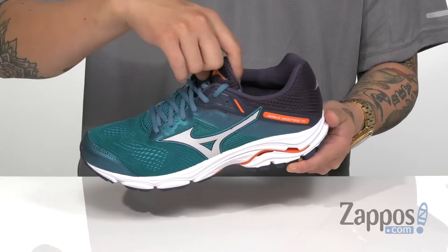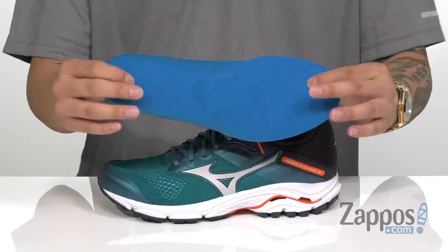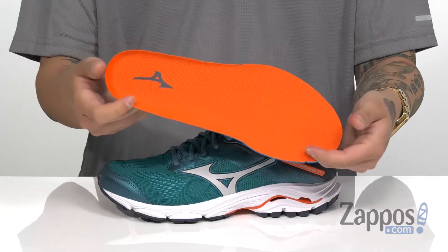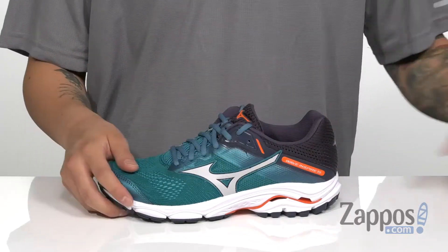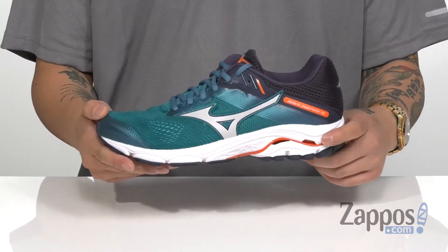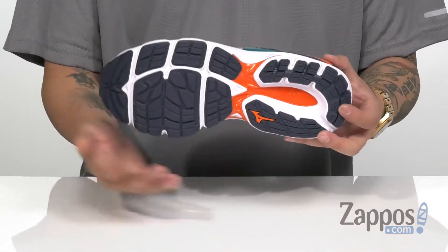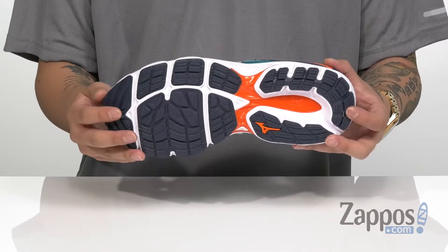Padding on the tongue and collar for additional comfort, while a removable cushioned footbed does feature antimicrobial properties, so it's going to keep your foot feeling fresh. You've got a shock-absorbing EVA midsole — it's lightweight, it's very flexible. You'll notice the Mizuno Wave technology in the heel and forefoot area that's going to help absorb shock and propel the foot forward, while all resting on top of a durable textured rubber outsole.